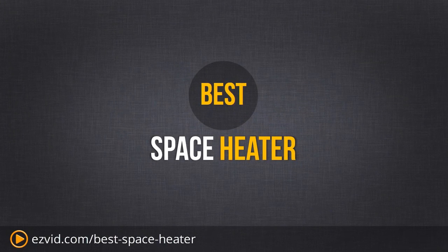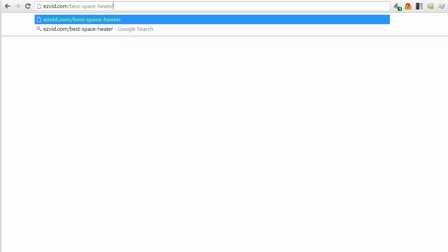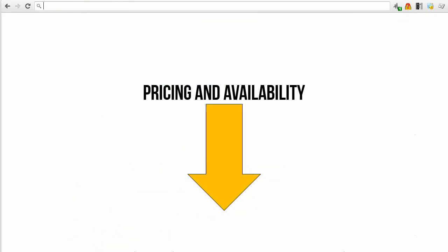Let's take a look at the best space heater that you can buy. This review was made with EasyVid, free at EasyVid.com. Head over to EasyVid.com/best-space-heater to get all of the information in the full review. Pricing and availability links are also right beneath the video.